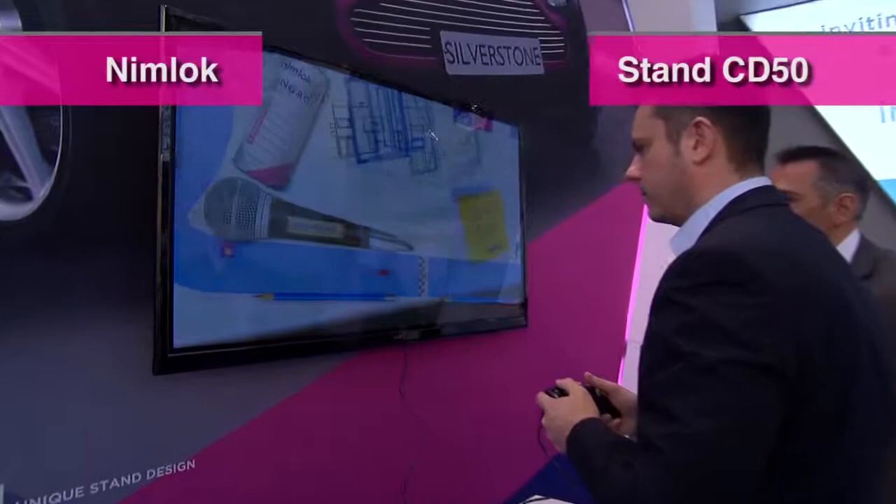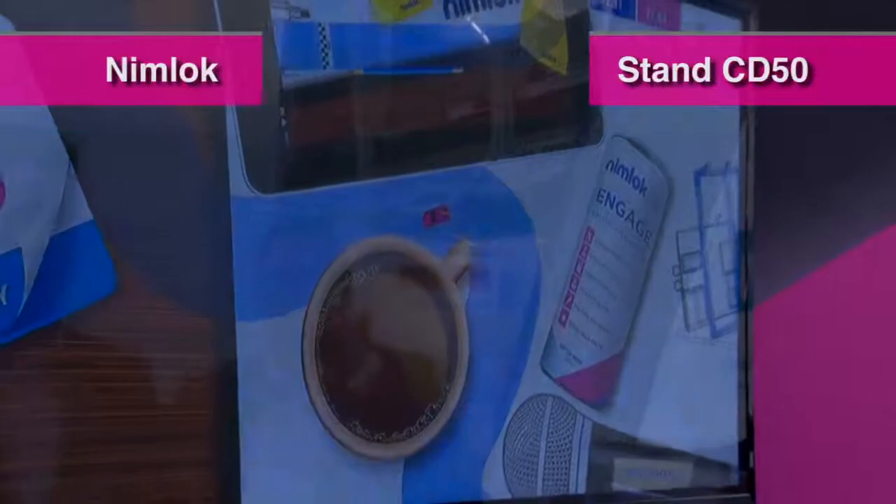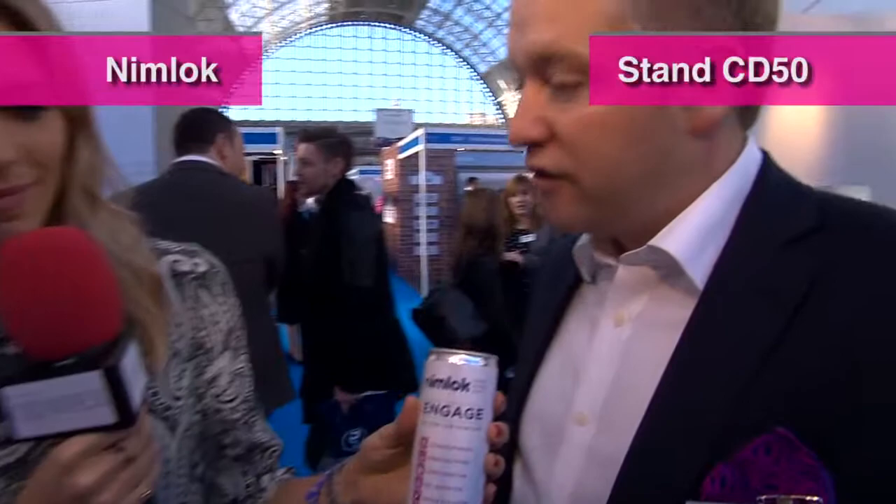Thinking about linking their promotions — today we've got our 'Engage' drink, reminding people of this. So this is basically an energy drink, just to remind people about those six areas of best practice. It's our energy drink, and it ties in with the theme of driving your brand and fueling your exhibitions.